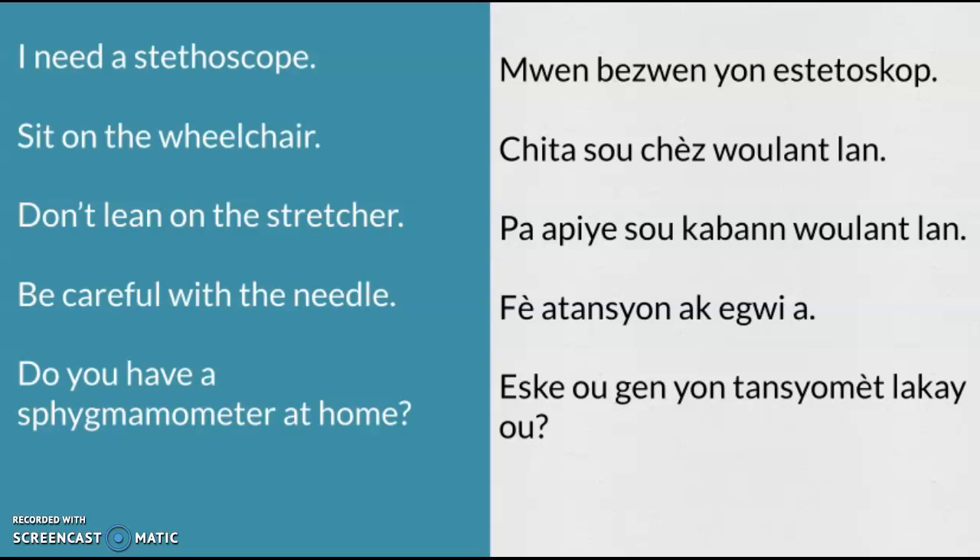Don't lean on the stretcher — Pa apiye sou kabon wulat lan. Be careful with the needle — Fè atansyon ak egui.